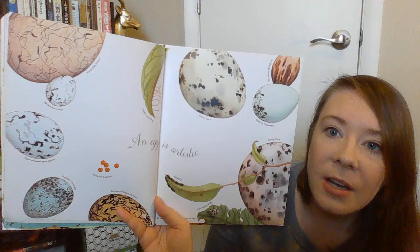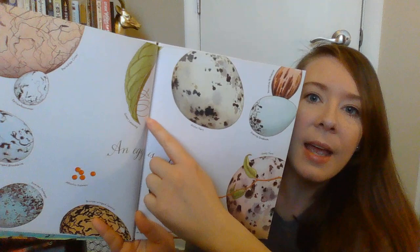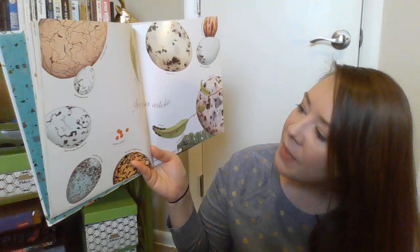An egg is artistic. Do you see how beautiful some of these eggs are? They almost look like artwork. This one's called the harlequin bug. This one is a green lacewing — look, their eggs are kind of different; they're almost hanging with little strings. This is a red-winged blackbird. This is a paradise crow — that's a kind of bird.